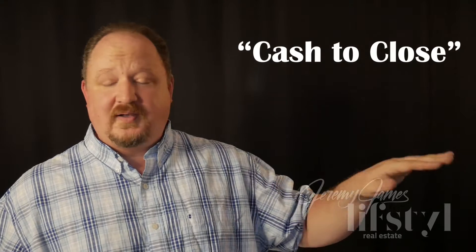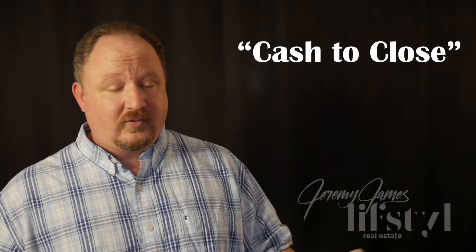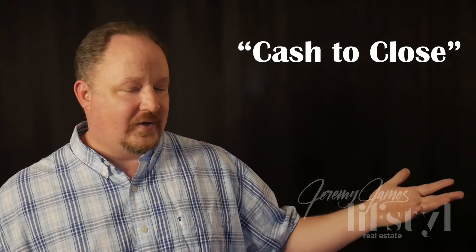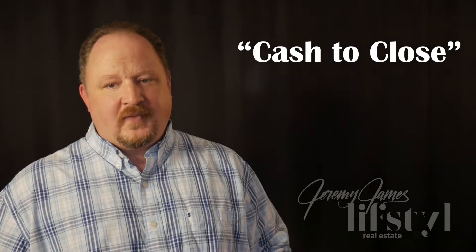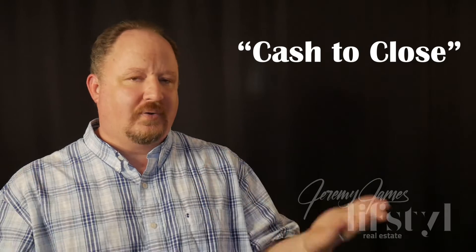Some of you may come in and owe zero down payment or anything else at closing. Others are going to have more substantial down payments, whether you're moving equity out of those older houses or whatever. But you're going to get those finalized numbers — what's called cash to close — the stuff that you need to bring to closing in order to make sure that this closes.